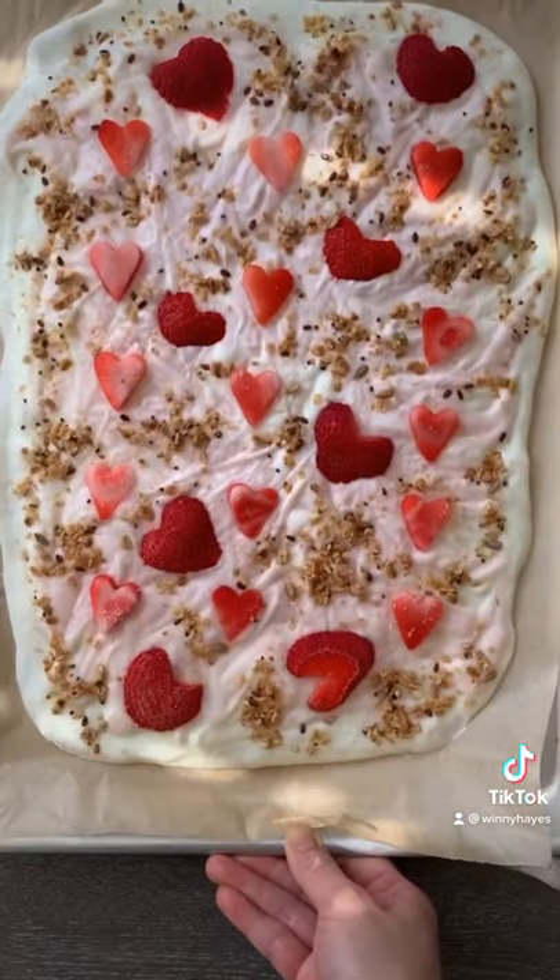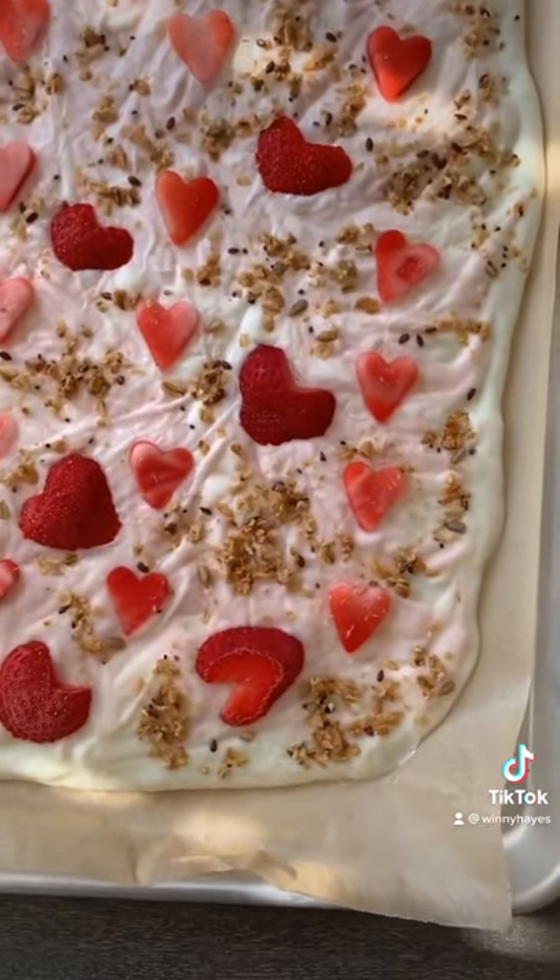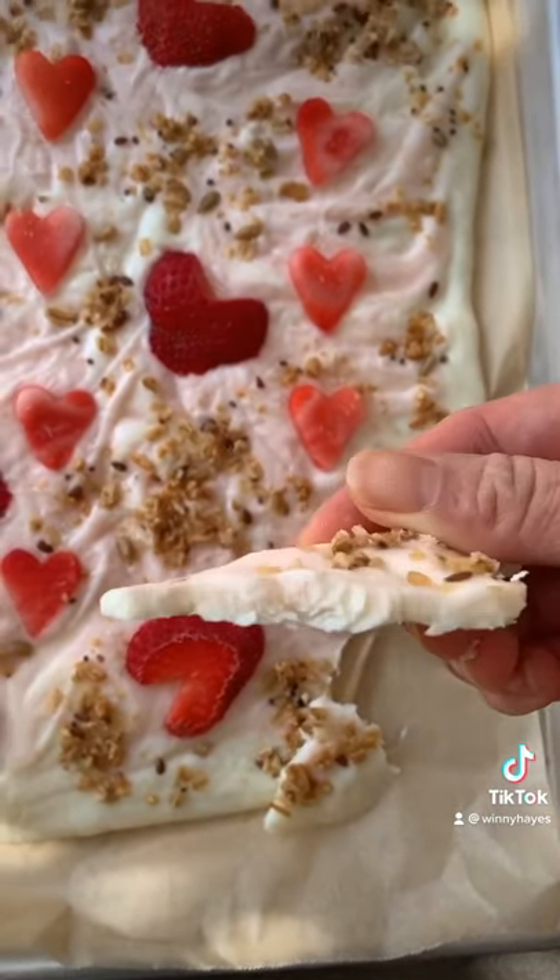For dessert they had yogurt bark with strawberries and granola. I hope you guys have enjoyed this video. I will see you next time. Bye!